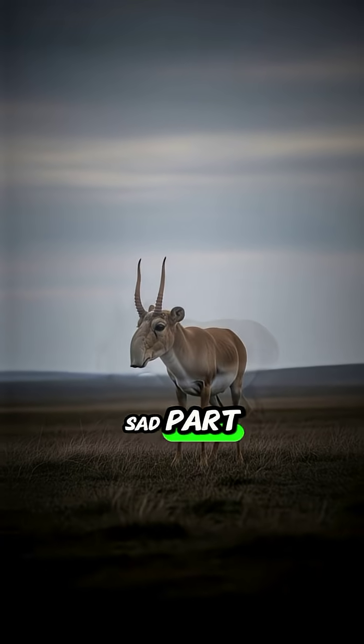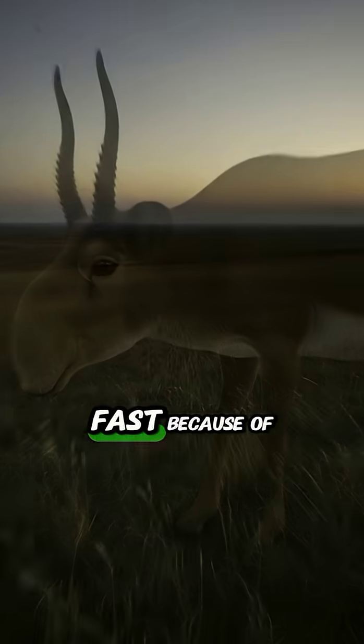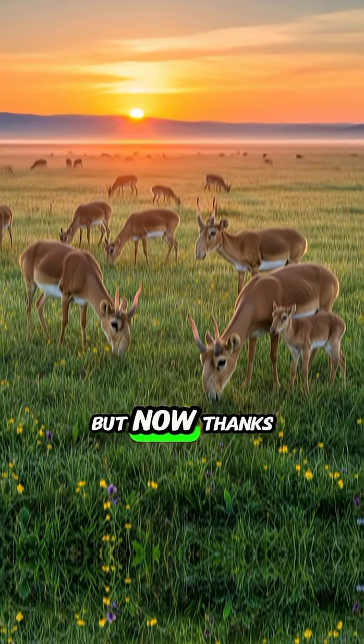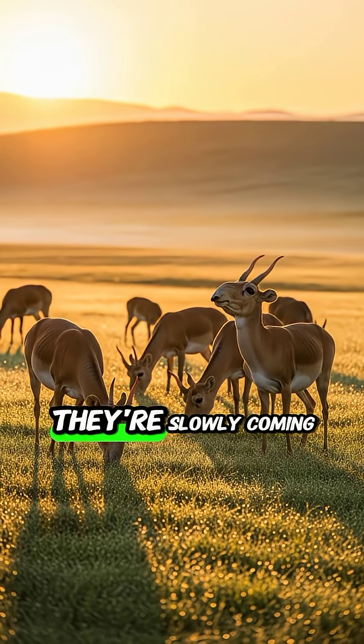But here's the sad part: Saiga populations dropped fast because of disease and hunting. For a moment, people thought they were gone for good. But now, thanks to protection efforts, they're slowly coming back.